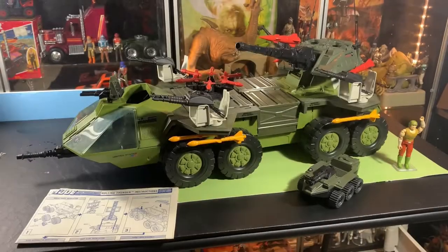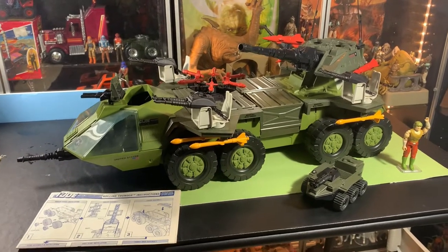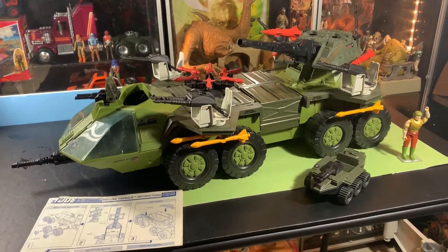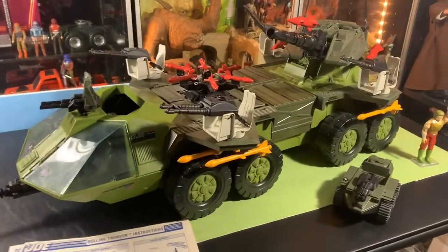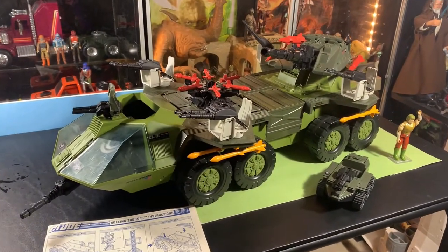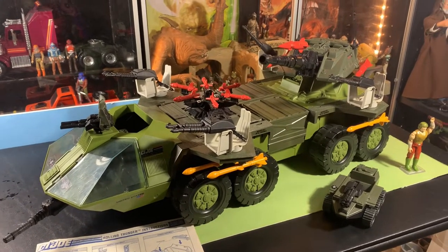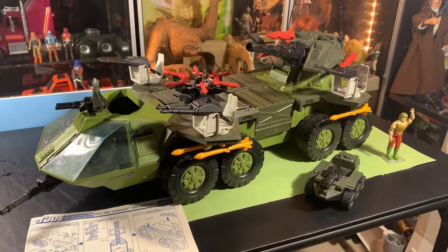Here it is guys, the Rolling Thunder! The GI Joe Rolling Thunder - GI Joe's rolling missile complex. This thing transforms into a giant missile complex, and it's a formidable vehicle on its own before it even pops out all the missiles and stuff.